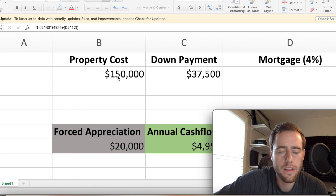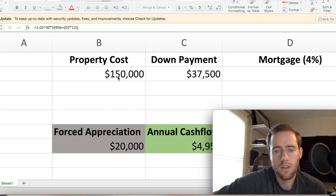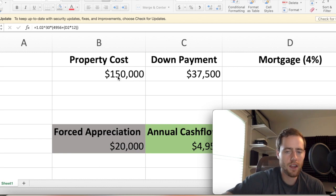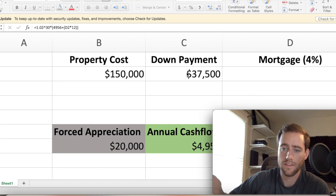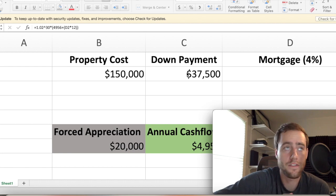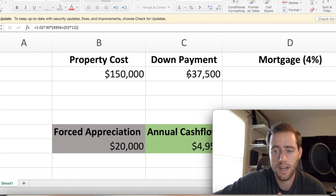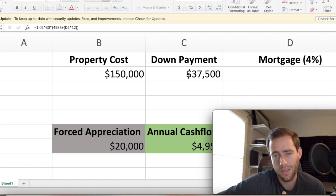We're going to assume the property that you're buying is $150,000. It could be higher or lower depending on your area, but you can also invest in other states. There are ways to get around that if you live in California or New York or somewhere expensive, and a lot of the time you can find properties pretty close to where you are for less money. We're going to say you have the money for a 25% down payment — we're not going to say that you're house hacking, which is where you go and live in part of the property. If you do that, you can put as little as three to four percent down.